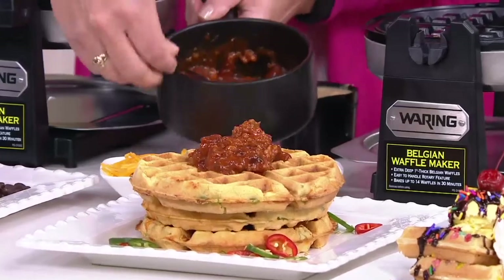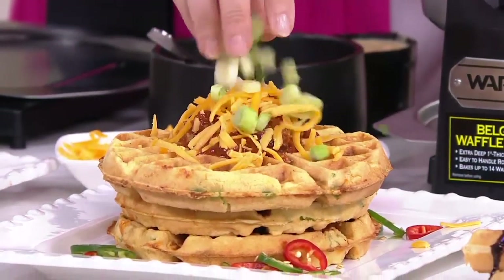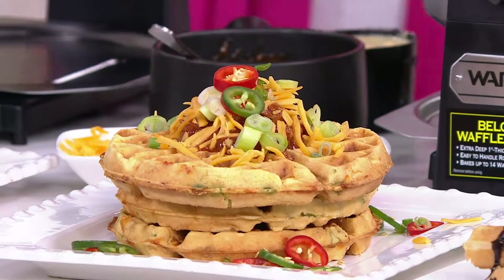Just like this, make a dinner entrée out of it. A little bit of cheese on top — oh boy, does that look good — a little bit of green onion, maybe a couple of jalapeño peppers, and you have a meal in minutes. Delicious.